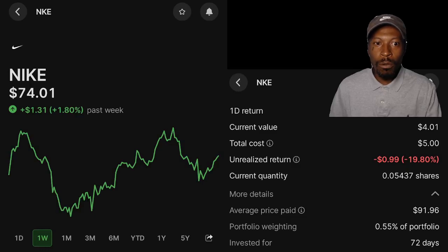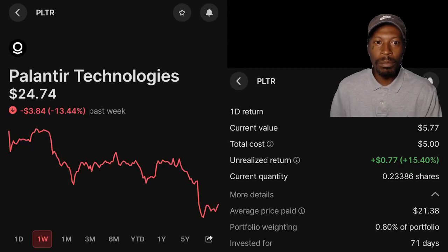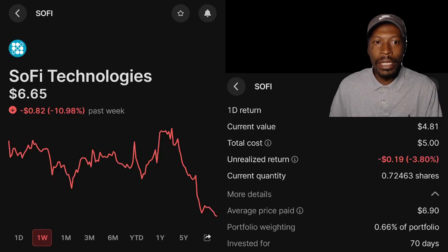Nike — over the past week, is up 1.80%. My position current value: $4.01. I'm currently down 19.80%. Average cost: $9.96. Portfolio weight: 0.55%. Invested for 72 days. Palantir — over the past week, is down 13.44%. My position current value: $5.77. I'm currently up 15.40%. Average cost: $21.38. Portfolio weight: 0.80%. Invested for 71 days. And last but not least, SOFI — over the past week, is down 10.98%. My position current value: $4.81. I'm currently down 3.80%. Average cost: $6.90. Portfolio weight: 0.66%. Invested for 70 days.